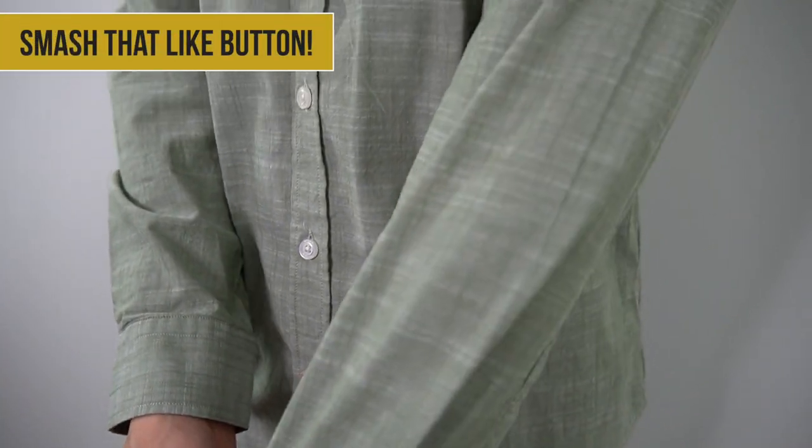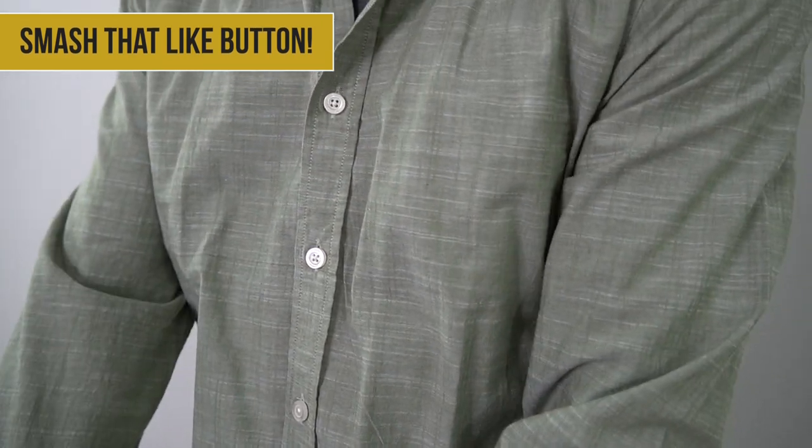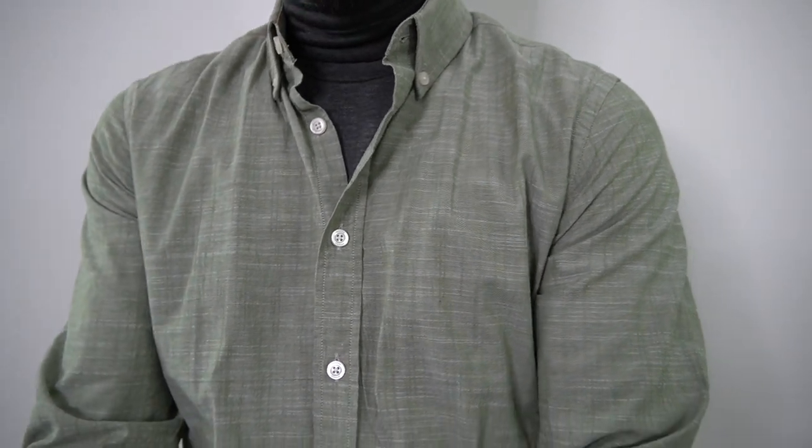Taking a closer look, it's almost like a linen-type fabric with a slub-type pattern, giving it a really cool texture. Here I'm layering the shirt over a heat-tech roll-neck sweater, dark wash jeans, and a pair of refined boots — an overall clean fit.